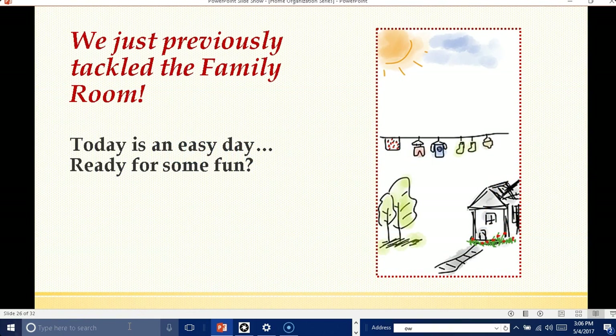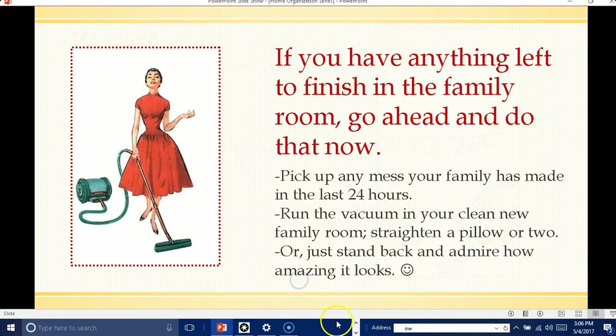We just previously tackled the family room, so today is going to be an easy day. Are you ready for some fun? If you have anything left to finish in the family room — that's what we covered the previous day — go ahead and do that now.